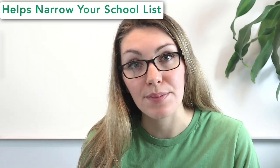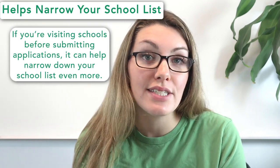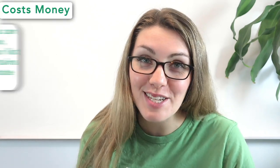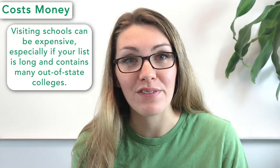Pro number three is that visiting helps to narrow your school list. If you're visiting schools before submitting applications, it'll help you narrow down that list and decide which ones to apply to — you can remove the schools you just don't see yourself at. The one main con of visiting schools is that it costs a lot of money, particularly if your list is long and contains schools far away from where you live. One option is to wait until after you've been admitted, so you're only visiting schools you're actually deciding between.